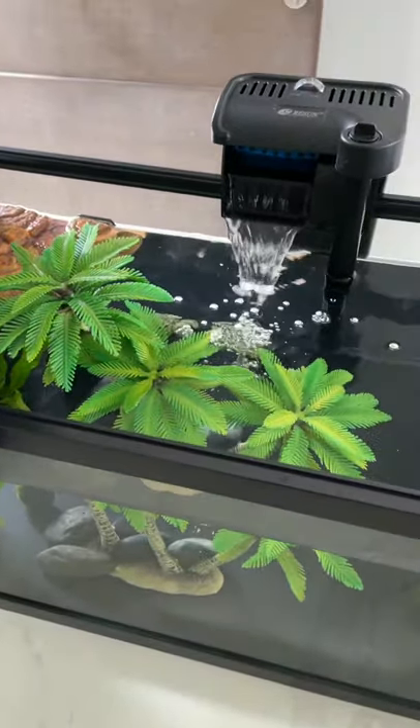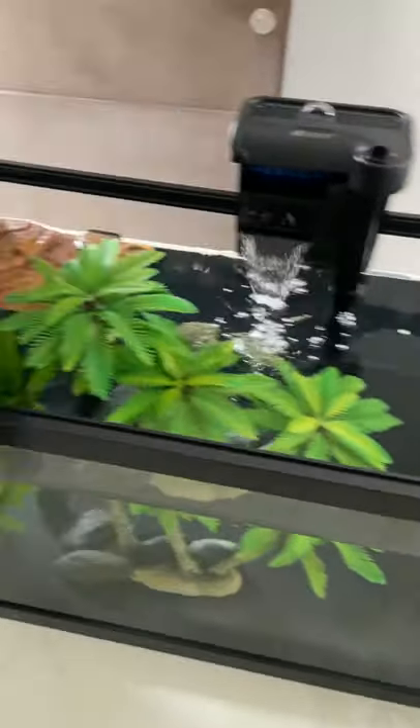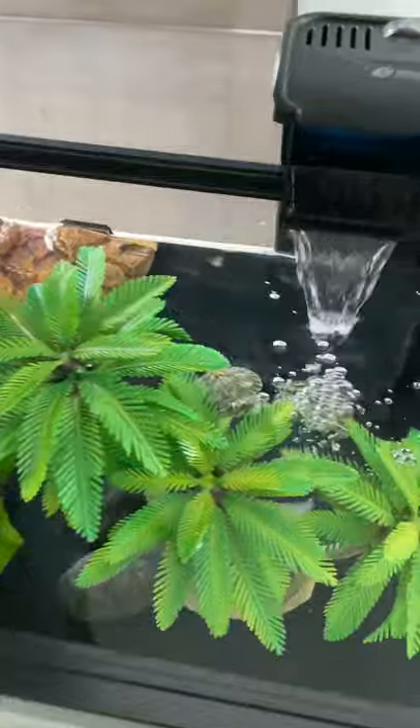Hello all, I'm going to show you guys our three red-ear sliders inside this beautiful tank which we have just purchased recently. We have three of them.